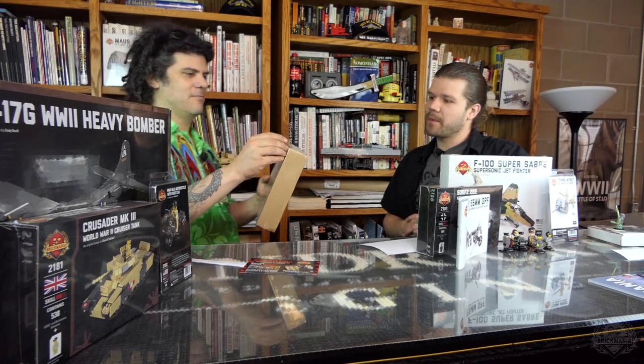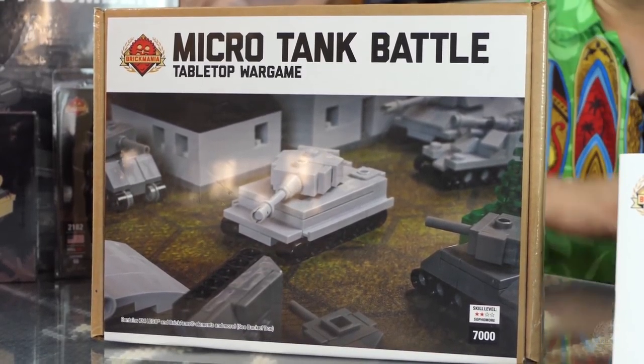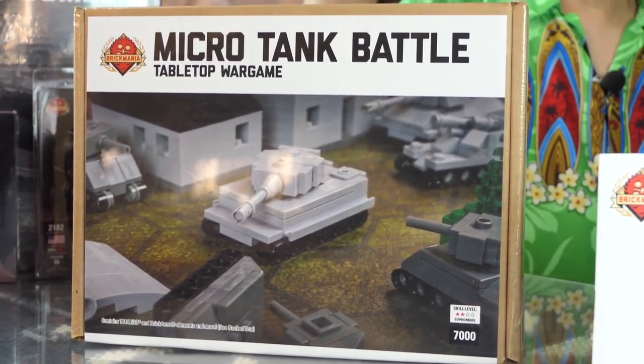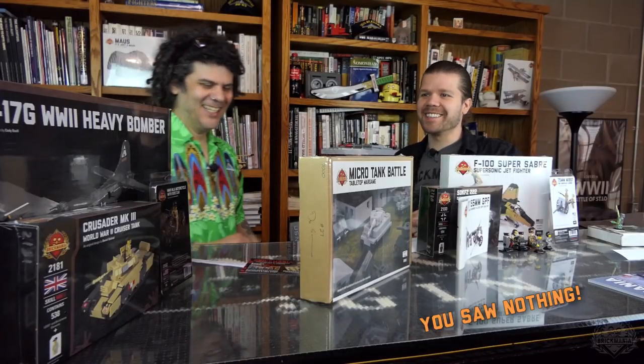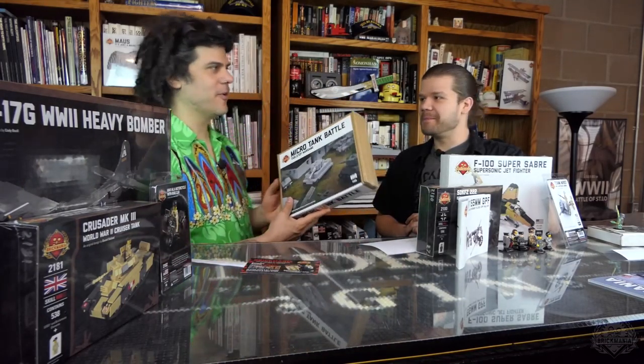Should we do one more thing? So we've been hinting about giveaways for when we reach our next subscriber goal — 25,000 subscribers. At 25,000, we will give away this copy of the original Micro Brick Battle game. It's still sealed, came out a couple years ago, and has been sold out forever — we'll tell you how to enter when we reach 25,000. And then at 30,000 subscribers, we'll be giving away a big kit. We've got to reach the little goal first, then we'll move on to the big one.